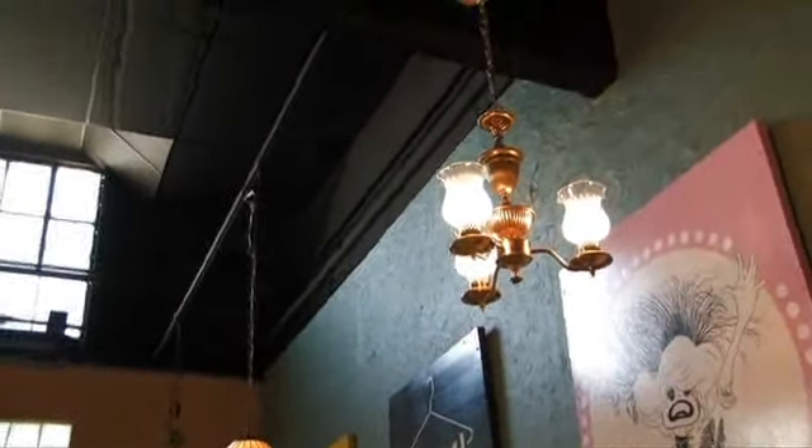They actually have some great touches — like the funky chandeliers and the Broadway posters and the art on the wall — they brought over from their antique mall days, things that used to be on display and available for purchase. I like how they brought that flavor here.